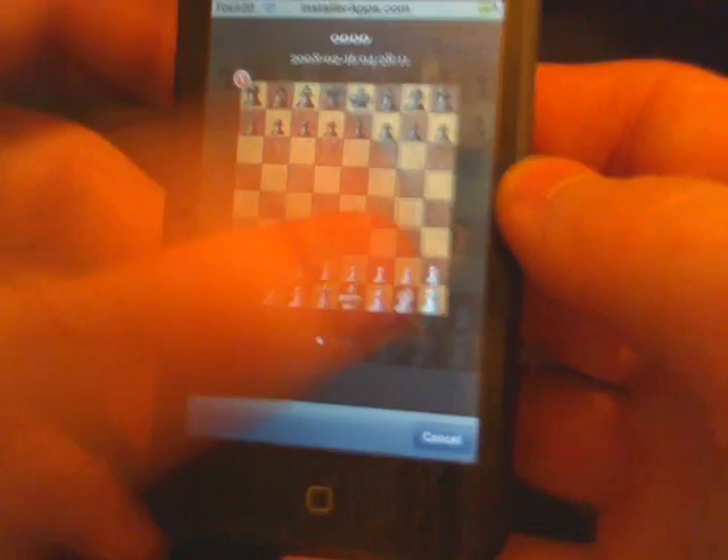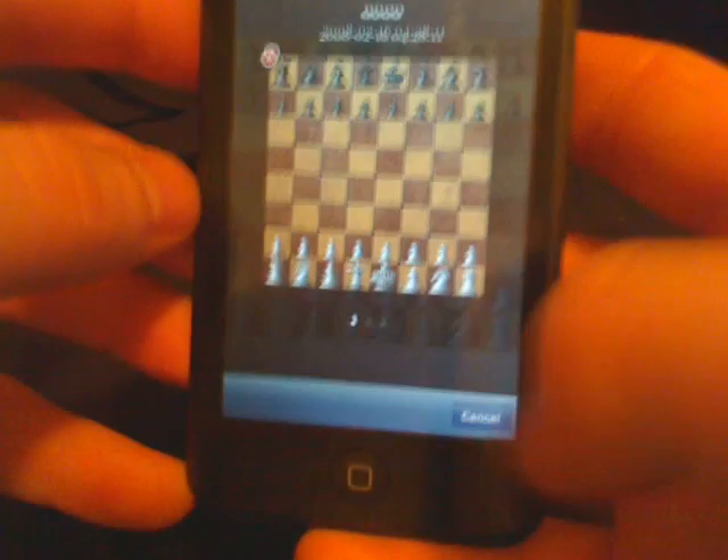And then we go to load. As you can tell, now we have multiple save slots — a very, very cool feature.